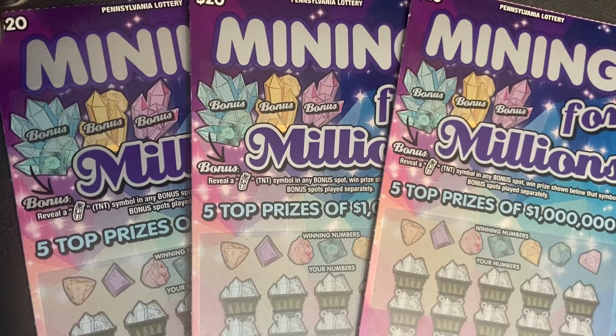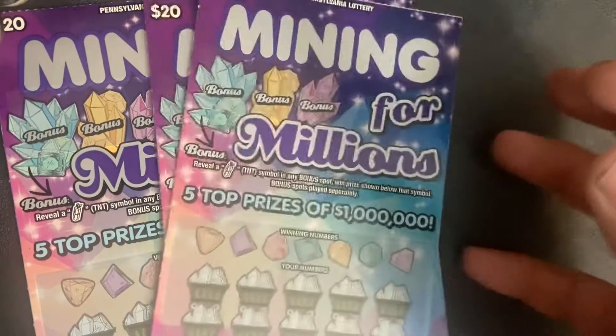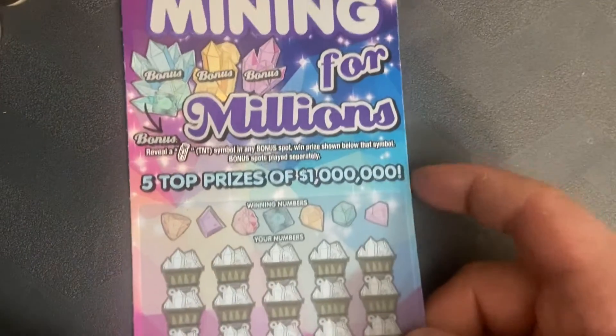Hey guys, welcome back to the channel! We have $20 tickets from Pennsylvania today — Mining for Millions. So let's mine for millions. I have tickets two, three, and four. Let's start with ticket two — there's a bonus section.